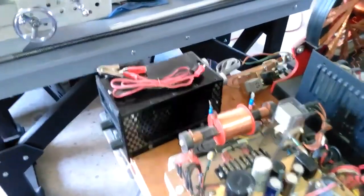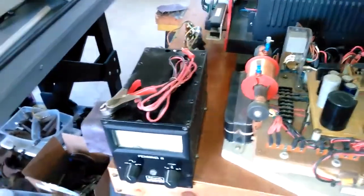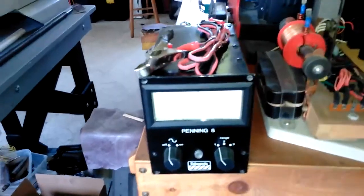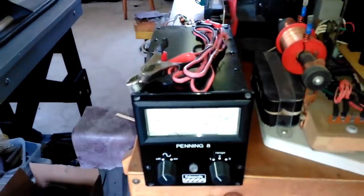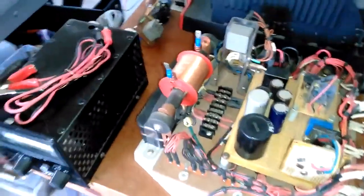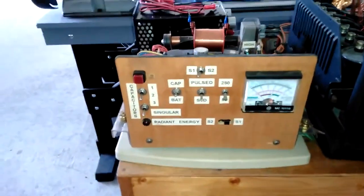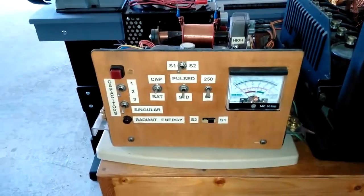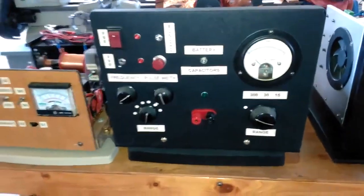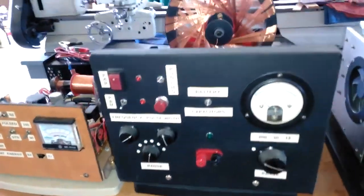I thought I'd just show some of my previous radiant chargers since I didn't get to see many of them on the other video. As you can see, I have several versions. Some are rather old, like this one I'm looking at right here. This is the second one I built, not the original, but I can show you that one. And then we'll move on to this one — the third version — which works okay.